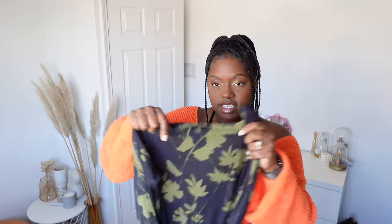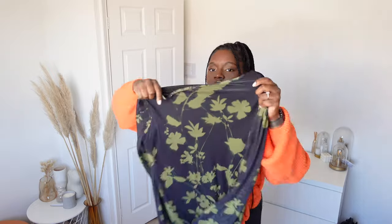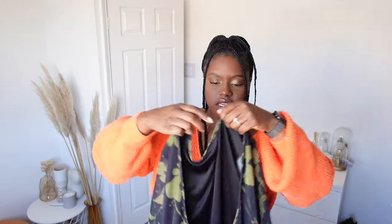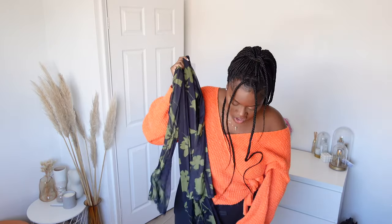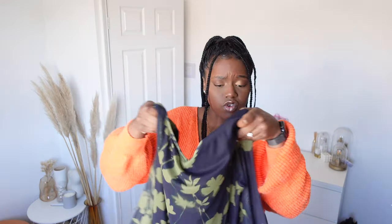First up we have this black maxi dress with a kind of green print on it. First look, seeing it in real life, I'm not sure if the colors are right for a wedding. I think if you just want to go simple, a black dress is fine — I'm just not sure about the green. It's got a low back which I think is quite nice. You're all covered at the front with a long sleeve, so you just show your back. I think you could pair this with simple black shoes and a black bag.